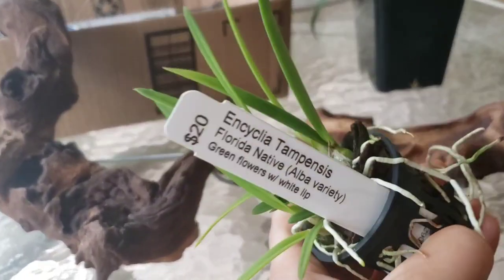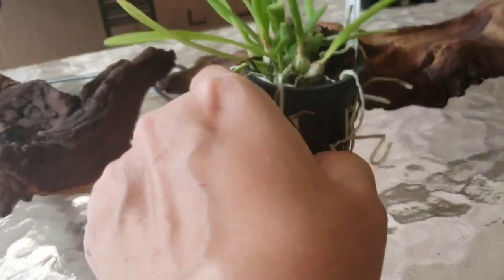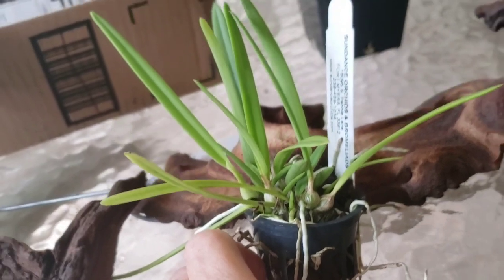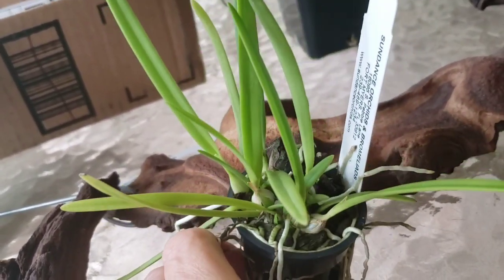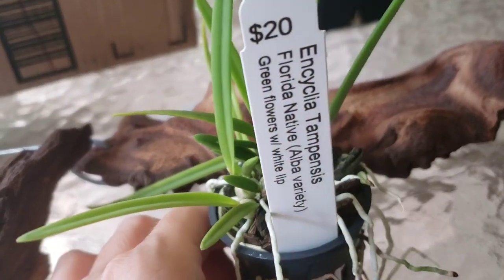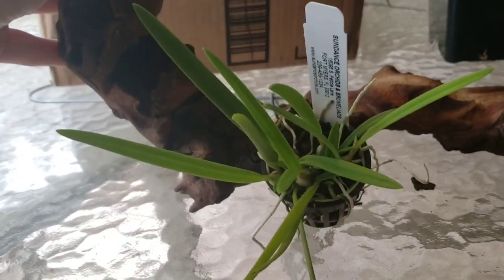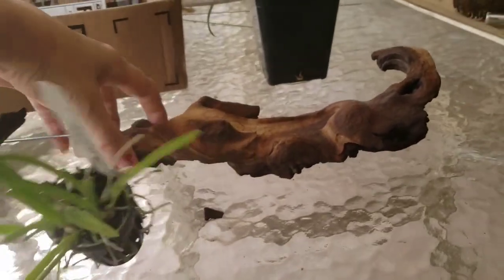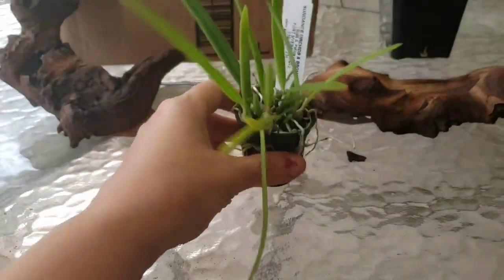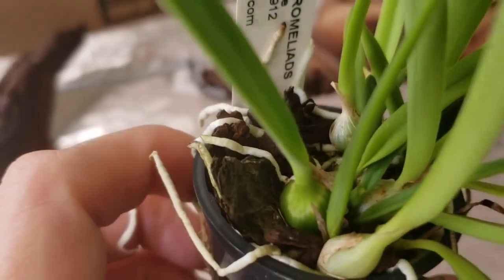I'm very excited because I do love the state that I live in — Florida — and I got the Encyclia tampensis alba variety. They grow here and there in the parks; you can see them sometimes in forest preserves. If you are careful and know what you're looking for, you will see them. I've had pretty good luck growing them in cycles. I'm thinking it's either going to go right here or on this one, in this corner. I'll play with it a little bit — it's very nice and thick and petite.